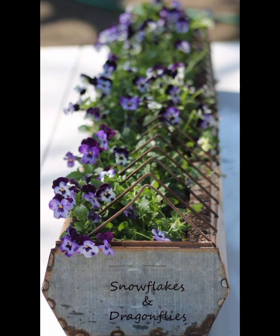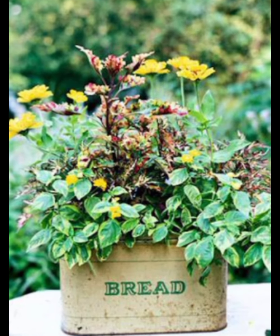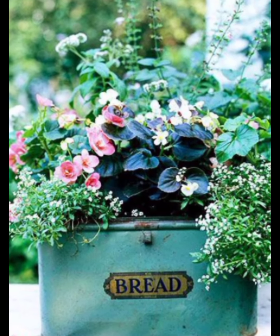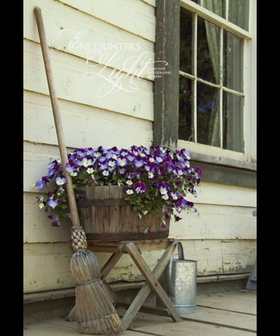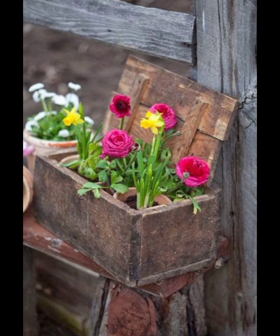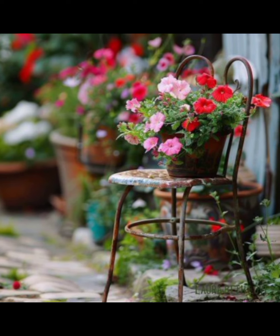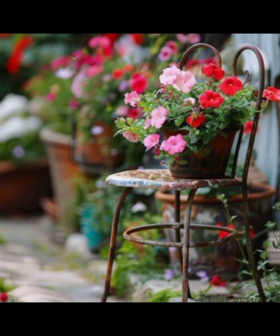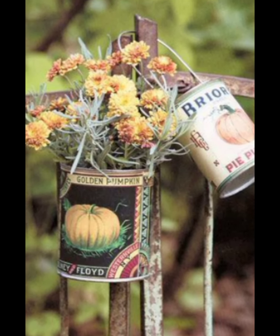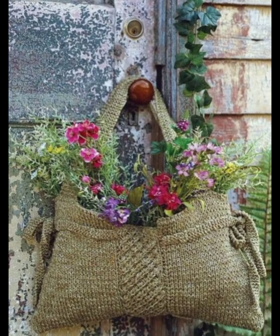Rain barrels can be used to collect and store rainwater, reducing your reliance on municipal water sources and providing your plants with natural, chemical-free hydration. Recycled materials can also be used to create unique garden decor items — old pallets can be turned into plant stands, glass jars can become lanterns, and broken pots can be repurposed into charming fairy gardens. These sustainable choices not only add character to your garden but also reflect a mindful approach to gardening.